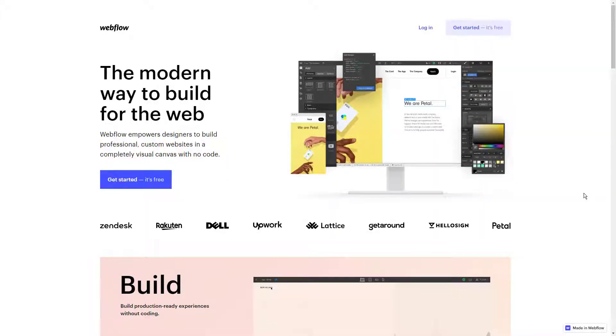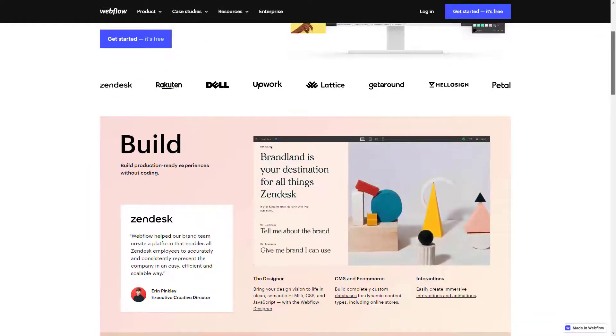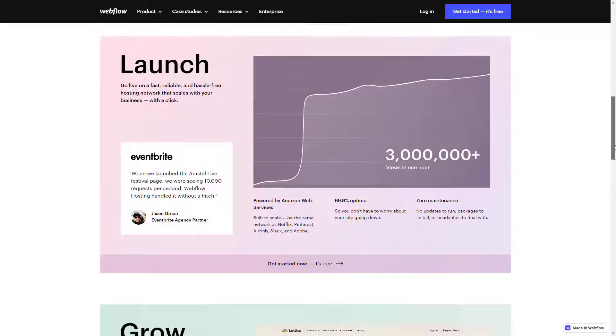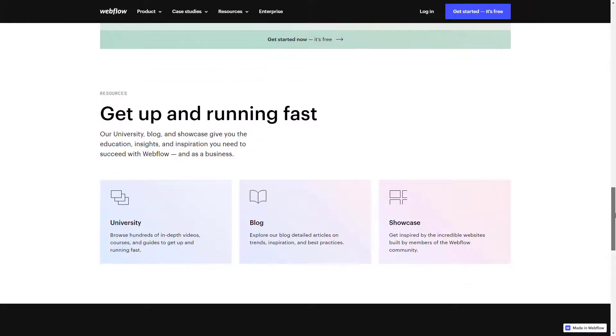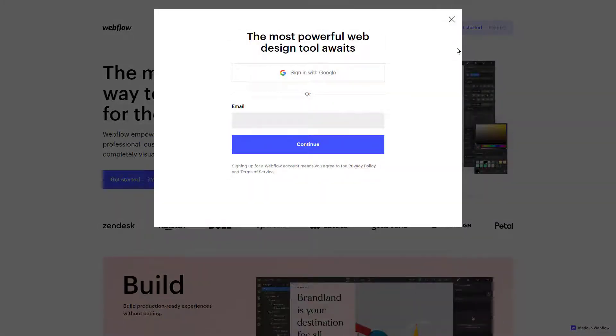Website builders or website design software can make the whole process of creating a website easy, even for a complete beginner. Web builders are all-in-one solutions that will take care of most technical aspects of your website, but not all web builders are created equally. Hello everyone, this is Mark from 9to5software.com. Here we'll look at some of the best website builders for Mac currently available on the market. Check out the links in the comments to get a free trial and a discount.